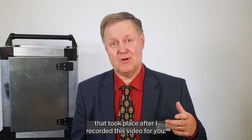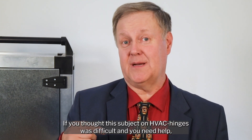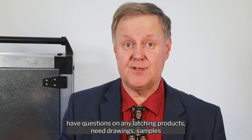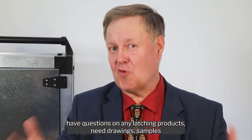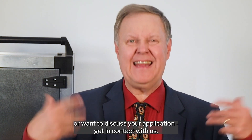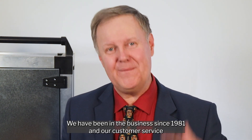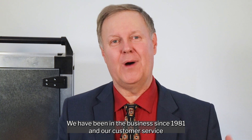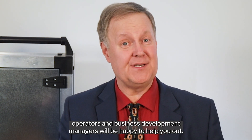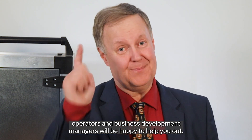If you found this subject on HVAC hinges difficult and need help, have questions on any latching products, need drawings, samples, or want to discuss your application, get in contact with us. We have been in the business since 1981 and our customer service operators and business development managers will be happy to help you out. See you next time.